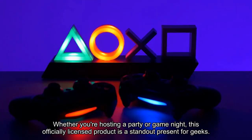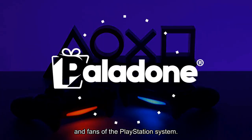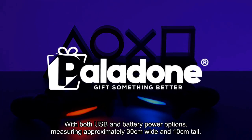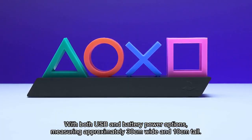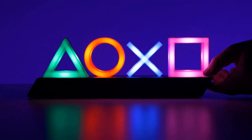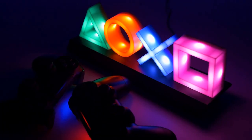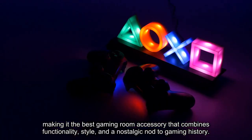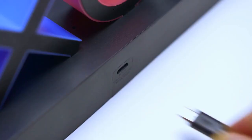Whether you're hosting a party or game night, this officially licensed product is a standout present for geeks and fans of the PlayStation system. With both USB and battery power options, measuring approximately 30 centimeters wide and 10 centimeters tall, the Paladone Icons light is a must-have for gaming enthusiasts, making it the best gaming room accessory that combines functionality, style, and a nostalgic nod to gaming history.